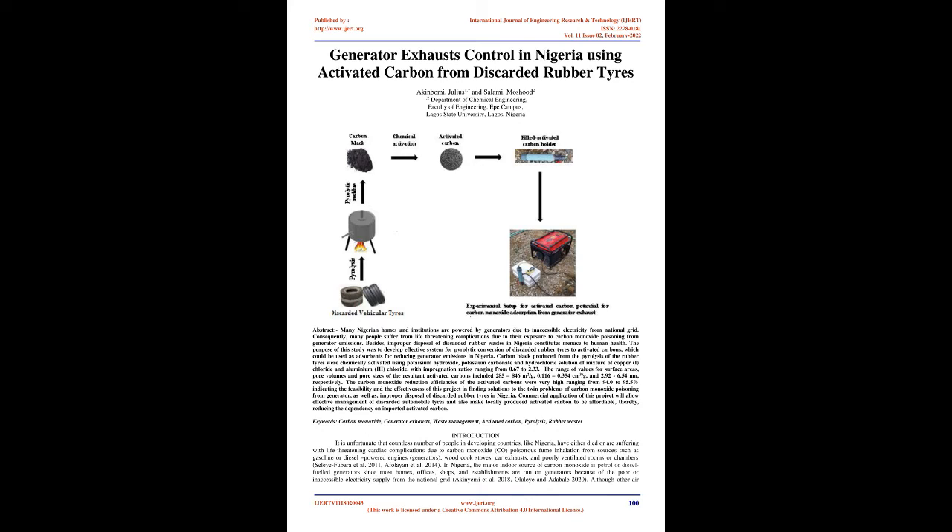Carbon black produced from the pyrolysis of the rubber tires was chemically activated using potassium hydroxide, potassium carbonate, and hydrochloric solution of a mixture of copper(I) chloride and aluminium(III) chloride, with impregnation ratios ranging from 0.67 to 2.33. The range of values for surface areas, pore volumes, and pore sizes of the resultant activated carbons included 285 to 846 m²/g, 0.116 to 0.354 cm³/g, and 2.92 to 6.54 nanometers, respectively.